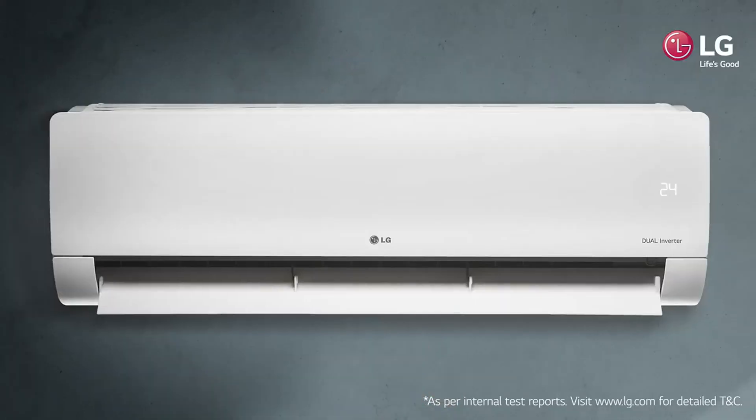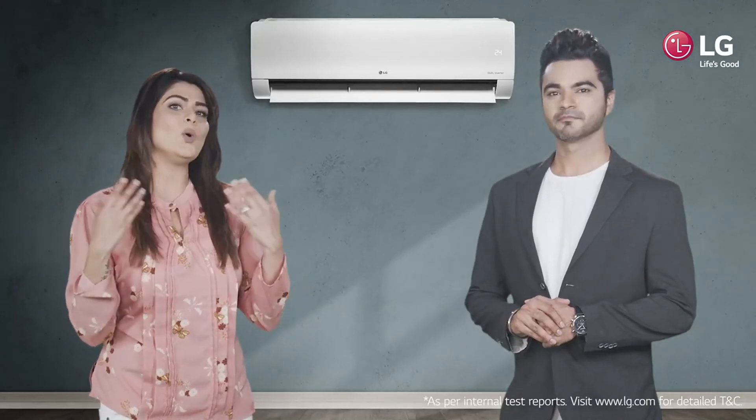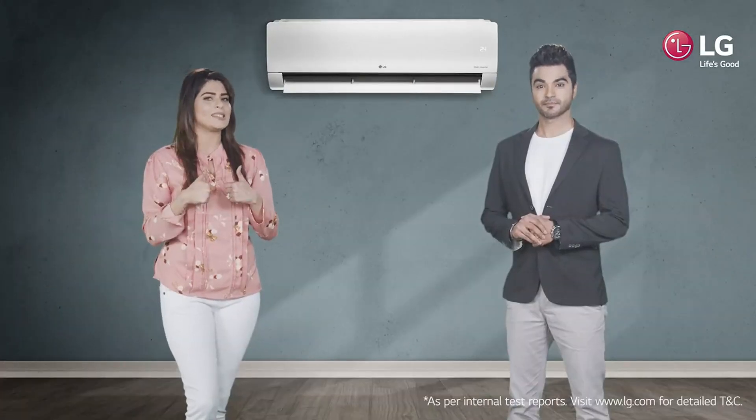Weather can be very unpredictable out here. However, LG Dual Cool with 4-in-1 convertible cooling is the only air conditioner that understands you the best.